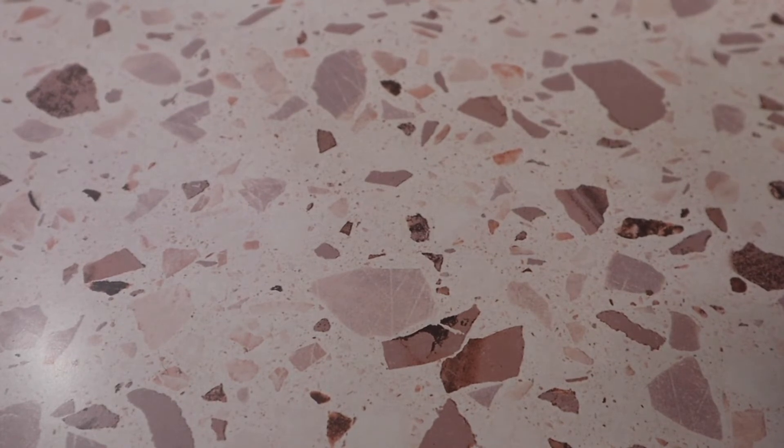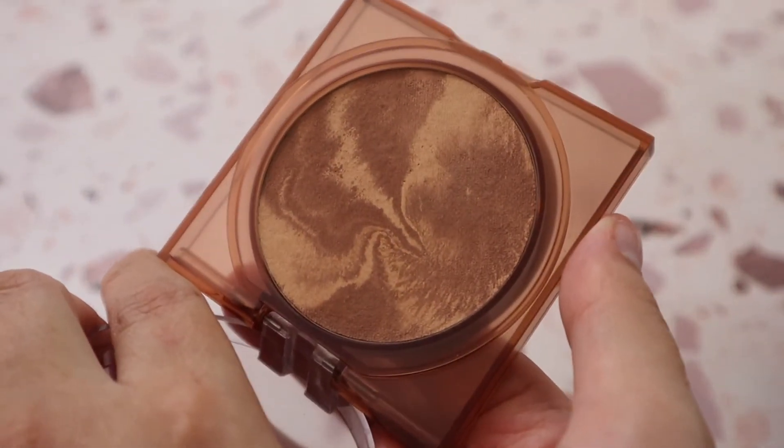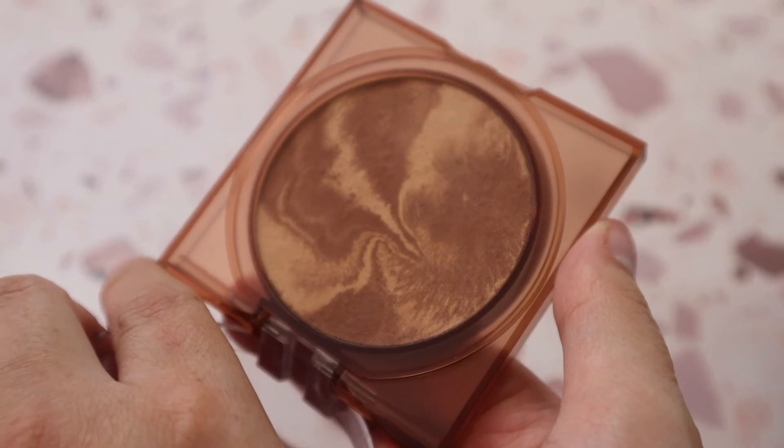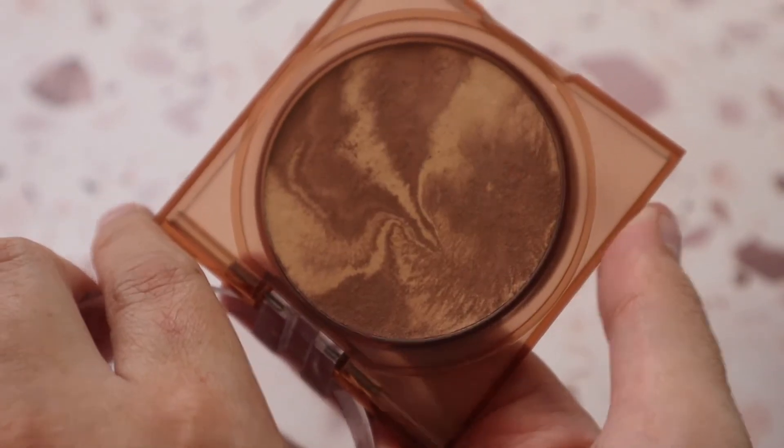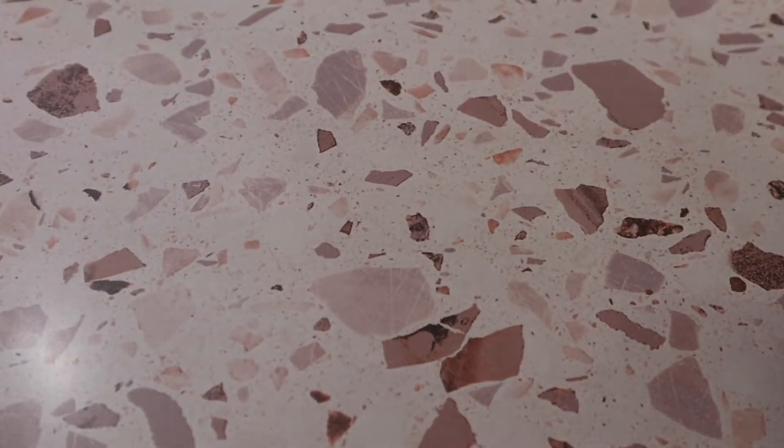Another favorite is the Huda Beauty Glowish Soft Radiance Bronzing Powder in shade 02 Medium — I really like this one. It's more of a radiance bronzer, which is nice because sometimes I don't want a completely matte bronzer. I also really enjoy the packaging.